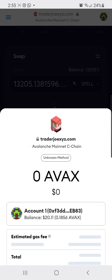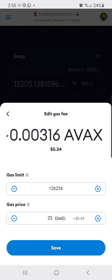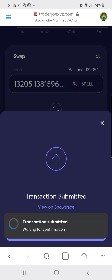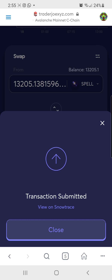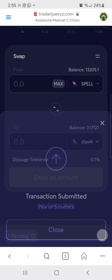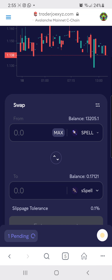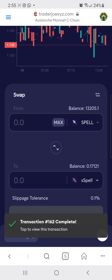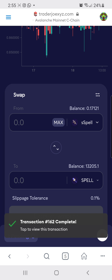I confirm the swap — here's how much I'm going to pay: 34 cents. I am now staked, and I don't have any 24-hour freeze. I can unfreeze this at any moment and sell it the same way — I would just switch sSPELL back over here.